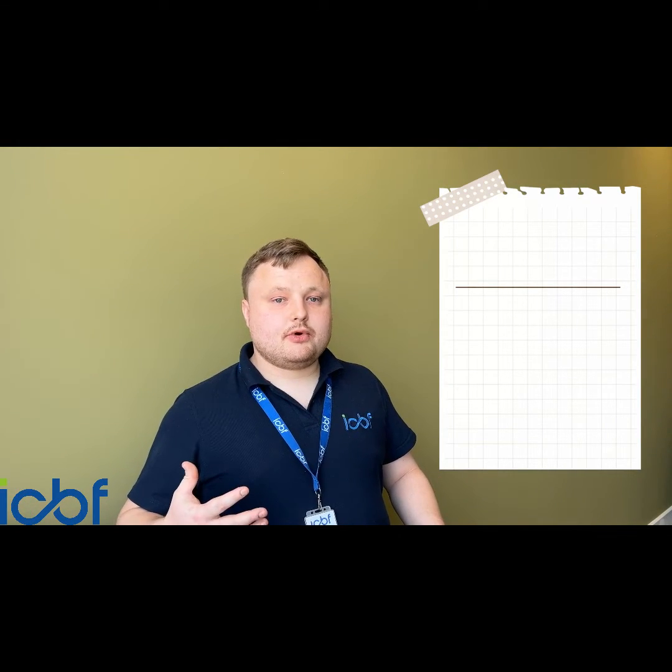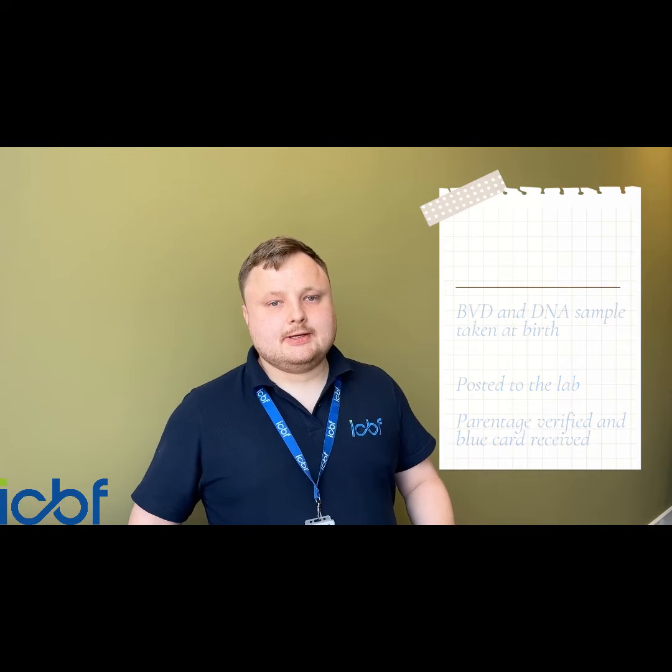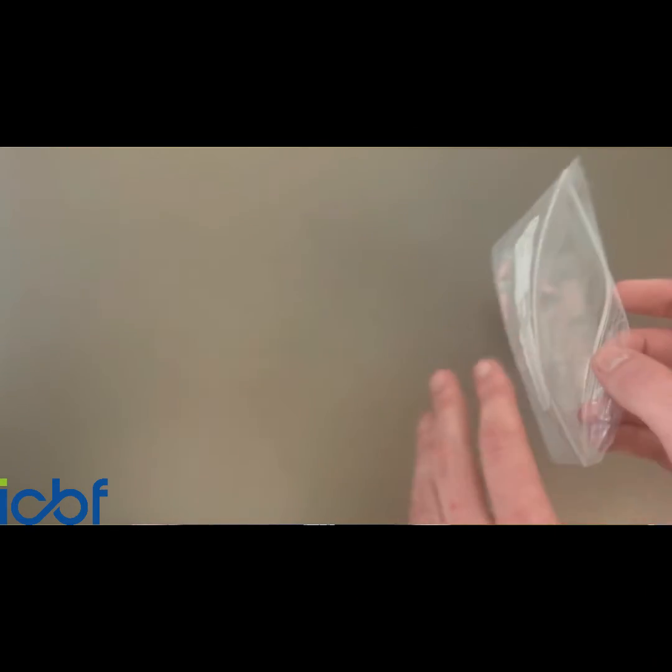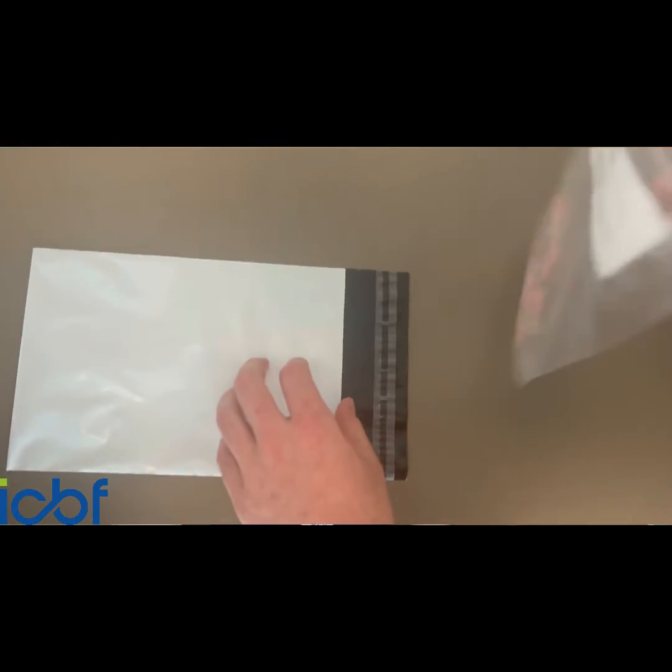Herds participating in the programme will have access to a double tissue tag which leaves both a BVD sample and a DNA sample, so no extra tags or extra labour getting those back into the sample. You send your BVD away as normal and your DNA away to the DNA lab, and within four to five days we'll be able to give you a parentage result to check against your records.